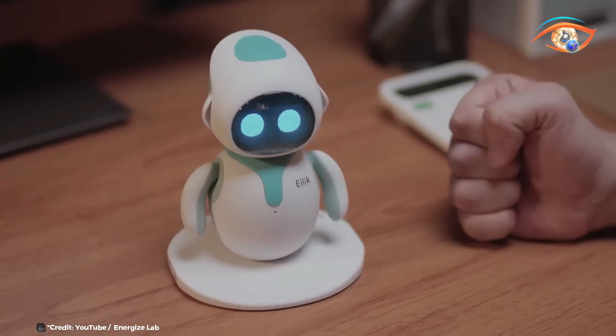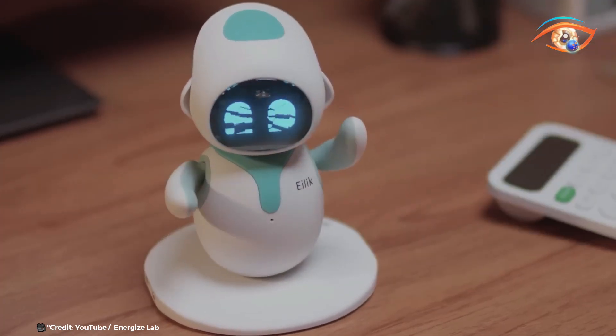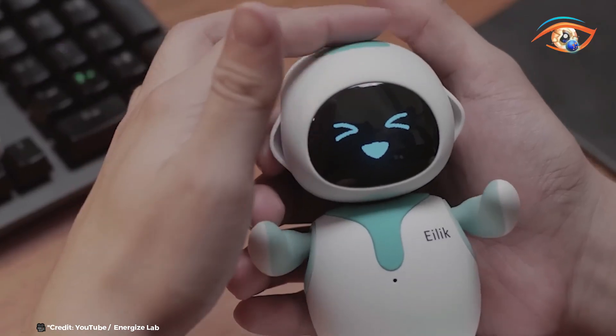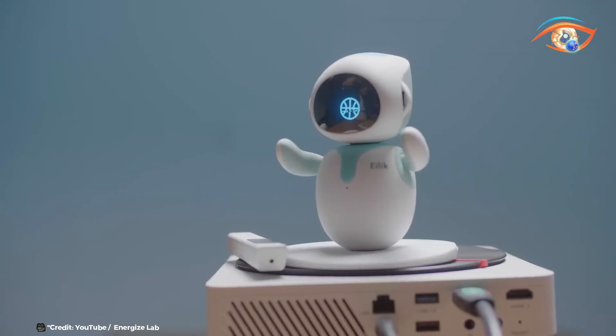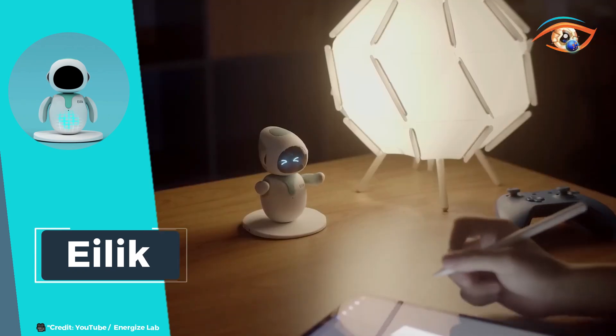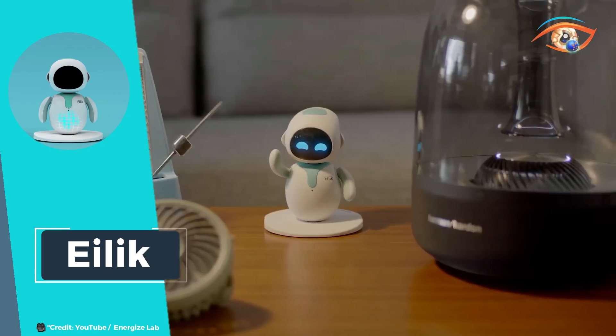Eilick's advanced emotional intelligence allows it to respond to your actions with lifelike expressions and behaviors. Whether you're working, studying, or simply relaxing, Eilick provides companionship and entertainment, lifting your spirits with its cute and animated interactions.